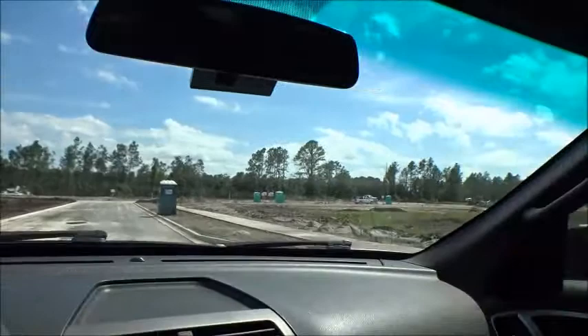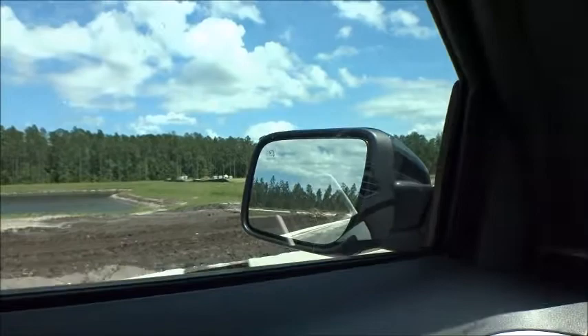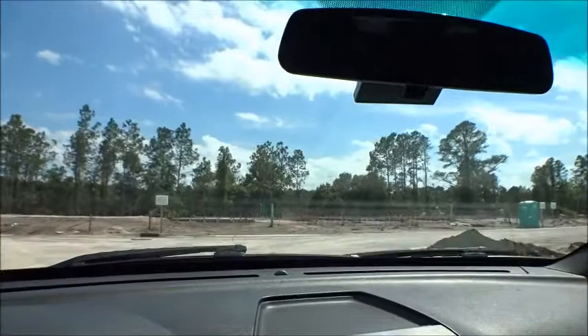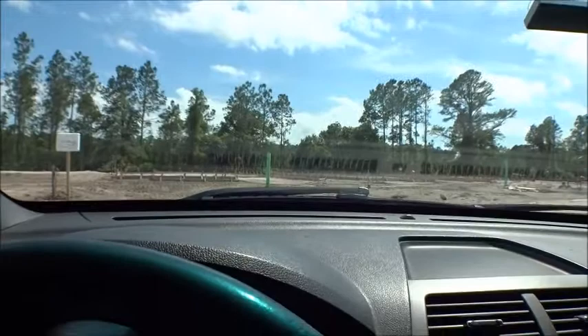Nice green space, nice water space — all these lots over here are going to be on that nice body of water. Green space lots over there, more water lots over here — so it's going to be a lot to choose from. This is probably going to be a five to seven year build-out. They're already putting in some inventory homes back here — you can see form boards up back there, and they're clearing land behind there as well. It's crazy, but that's what's happening in St. Johns County right now.